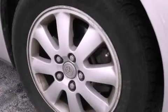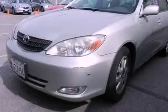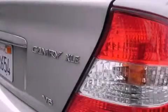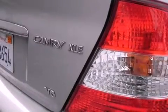All of the following features are included: a power driver's seat, cruise control, a rear window defroster, a CD player, a passenger side vanity mirror, an anti-lock braking system, a keyless entry system, and folding rear seats.